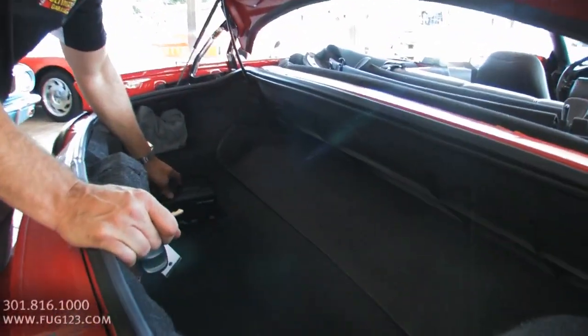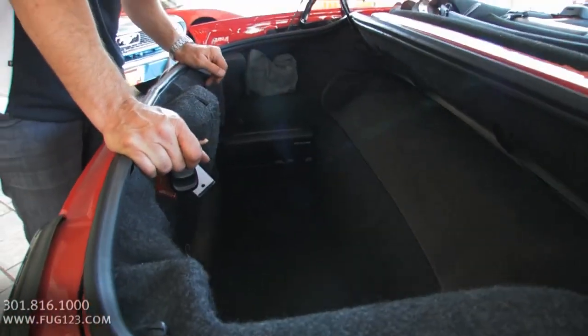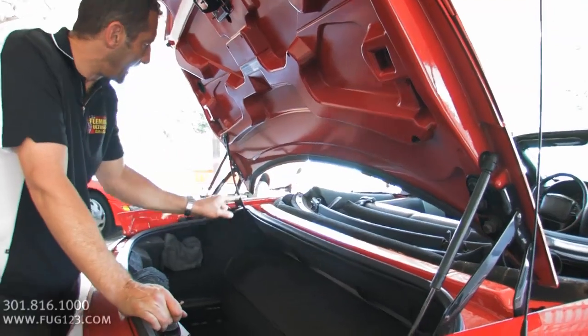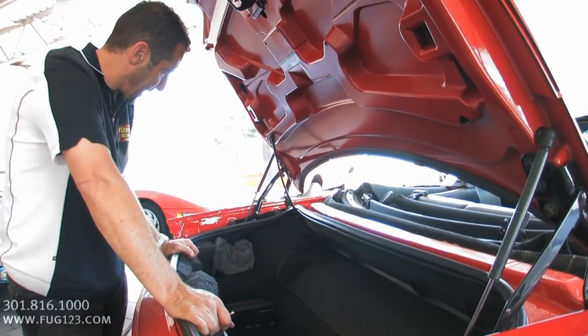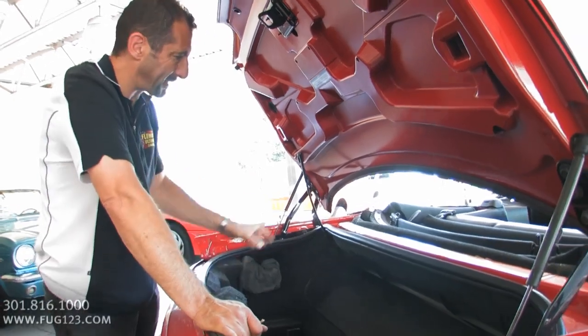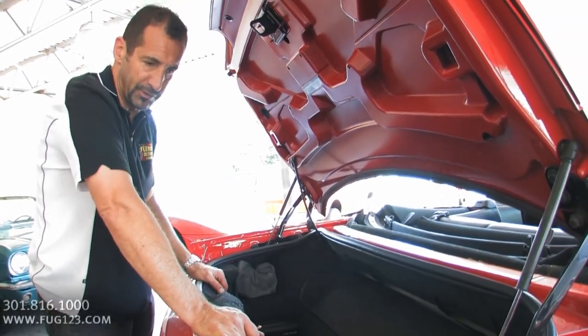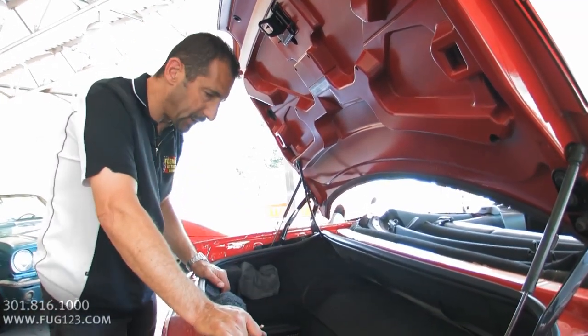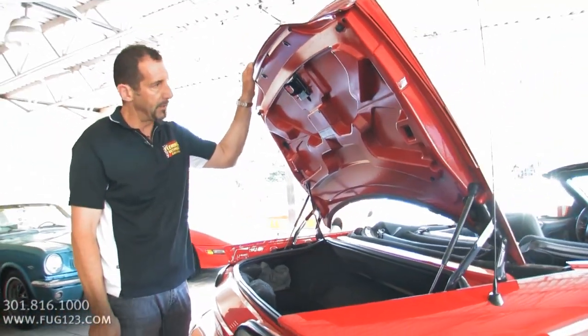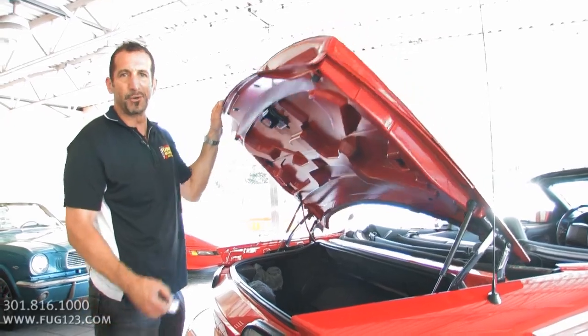Let's check out the trunk. This has the upgraded six-disc changer as part of the Monsoon sound system. Original VIN numbers and stuff are here on the body parts, which is important. They built those cars that way for theft prevention — so in case they got stolen they could track the cars — but I like it because it says these panels are original on the car. Nice and detailed trunk with plenty of room for throwing tons of soft luggage back there.